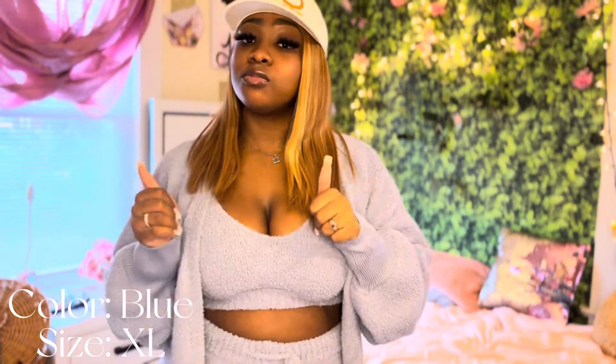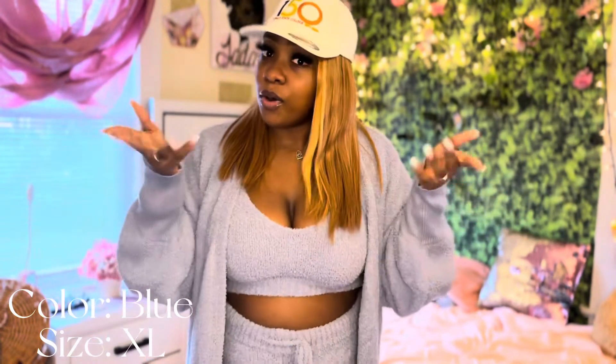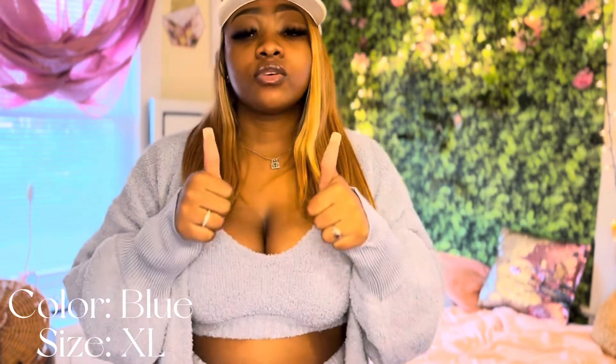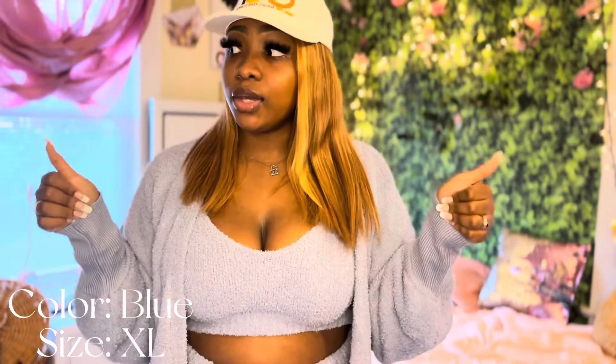But yeah you guys I hope you guys liked this video. Comment below, subscribe — you already know how it go. If you're new, welcome. If you've already been here, welcome back. Make sure you guys like, comment, subscribe and we're out of here.